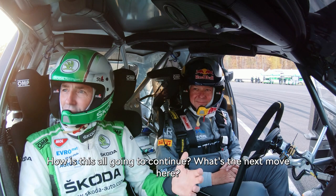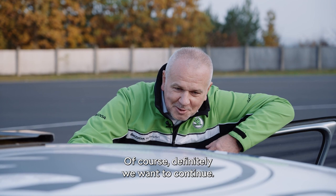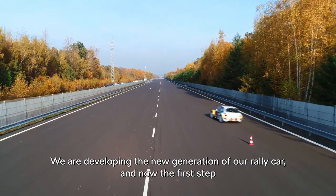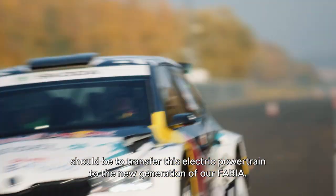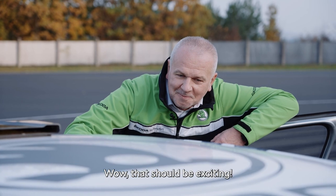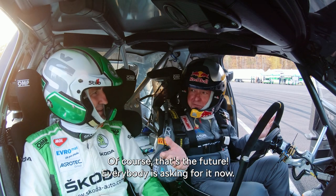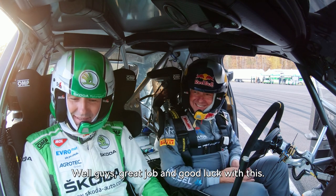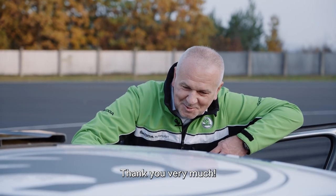So what's the next step? How is this going to continue? We definitely want to continue — we are developing the new generation of our rally car, and the first step should be to transform this electric powertrain to the new generation of our Fabia. That's the future everybody is asking for. Great job, guys, and good luck with this — I support this, it's fantastic. Thank you very much!